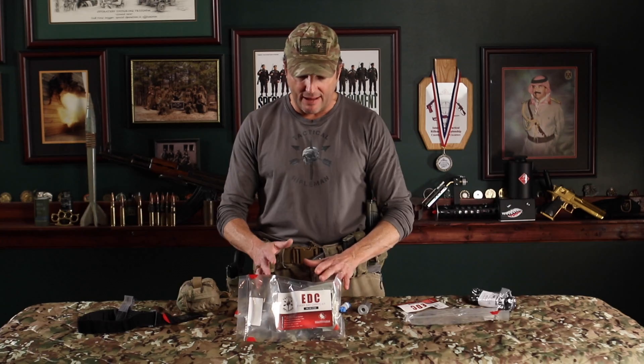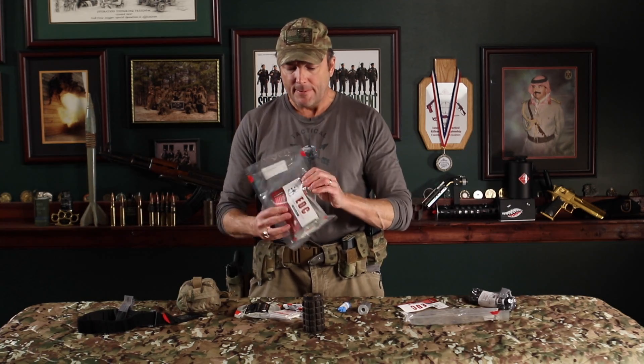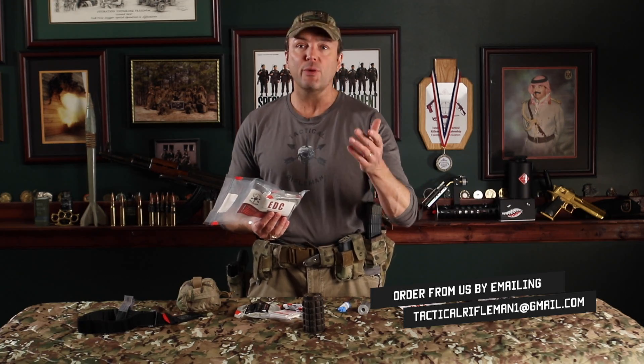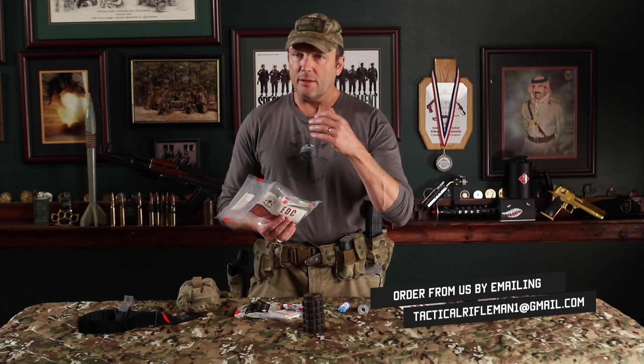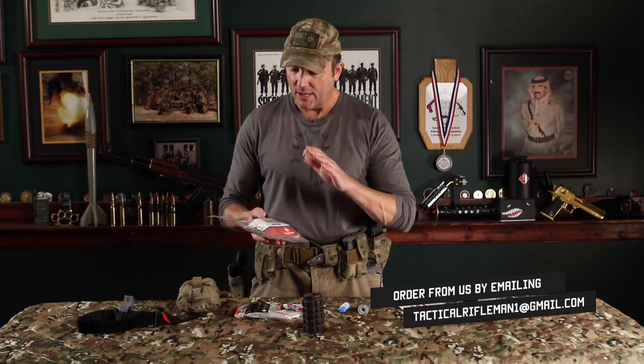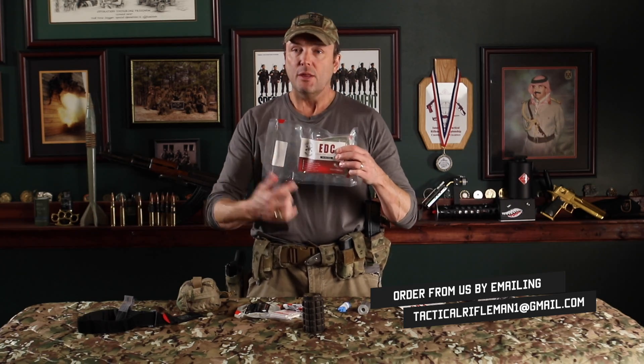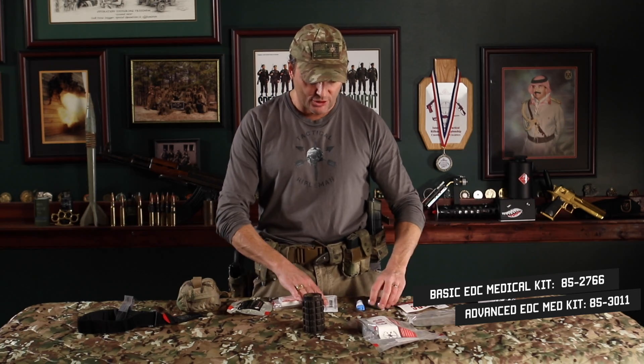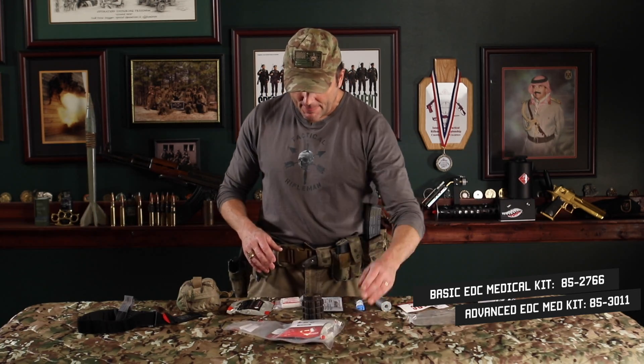With a tourniquet on the front of my kit and everything in this EDC kit, you're set. It comes vacuum sealed. You don't have to reach out to me — I sell these at our website and through Patreon for my students — but you don't have to buy them from me. You can go straight to North American Rescue. The part number is listed below. You can also build your own kit with these same simple ingredients.